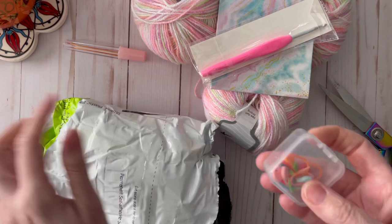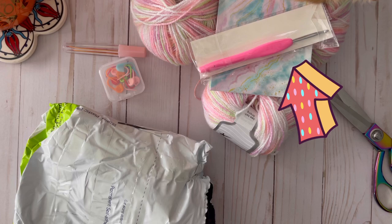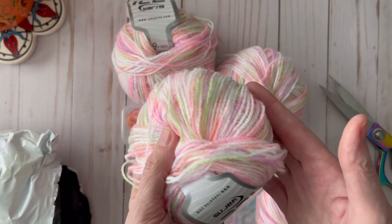Let's see what else — some stitch markers and a little case. And the last thing is this pretty little pen. Cat not included! This is a wonderful giveaway. I love it. I love all my little goodies here.